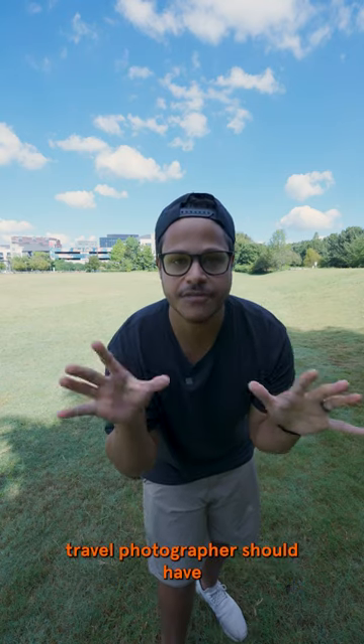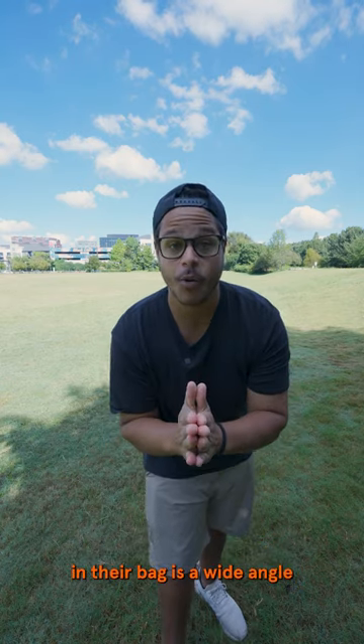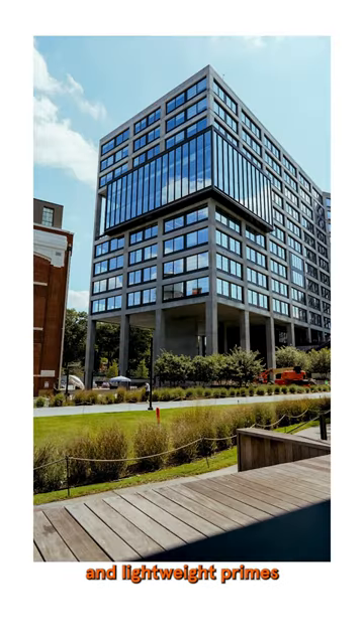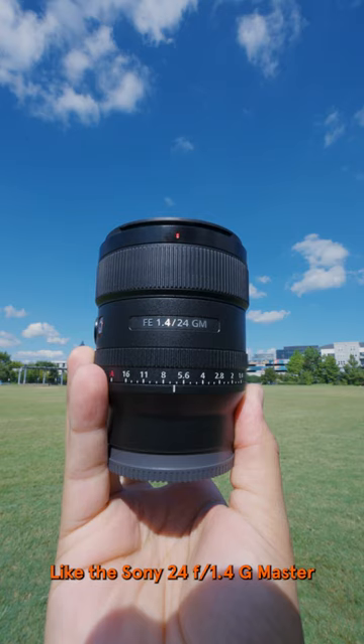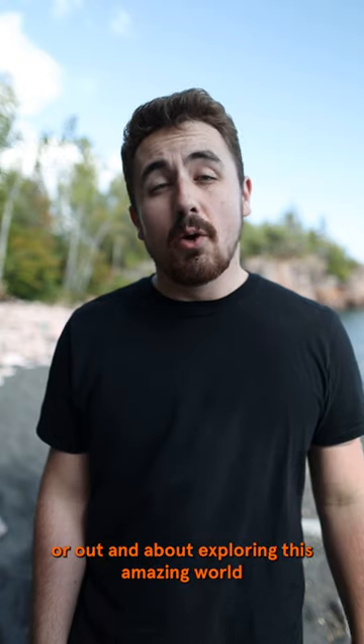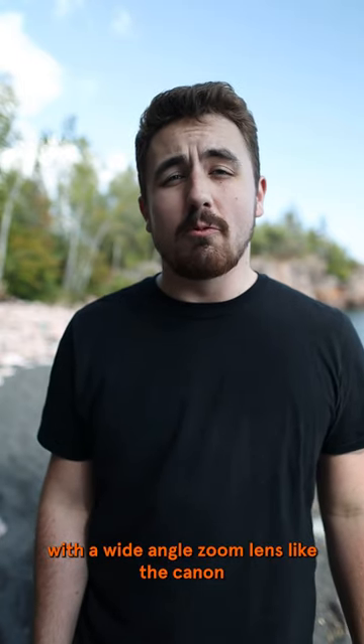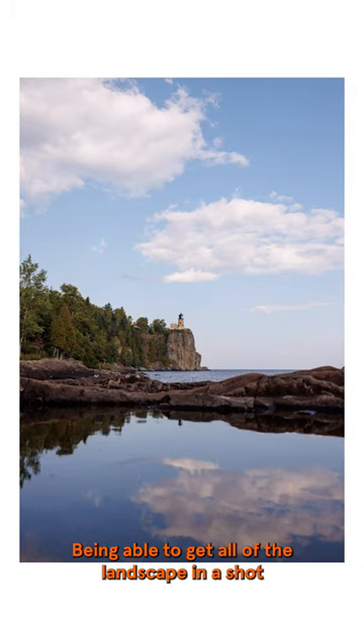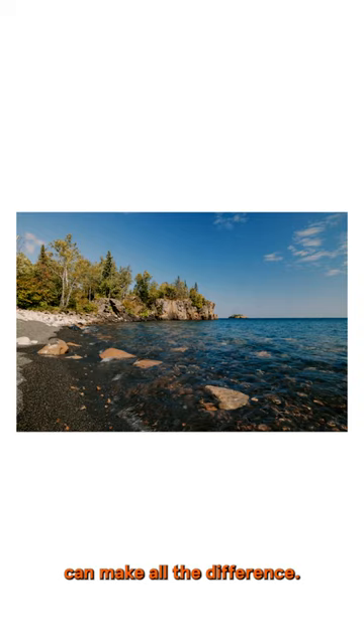One type of lens that every travel photographer should have in their bag is a wide-angle. Whether you're a run-and-gun photographer that needs fast and lightweight primes, like the Sony 24 f1.4 G Master, or out and about exploring this amazing world with a wide-angle zoom lens like the Canon 15-35 f2.8 L series lens, being able to get all of the landscape in a shot can make all the difference.